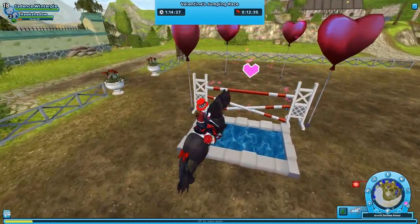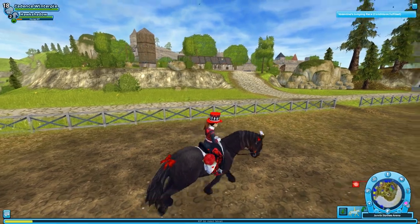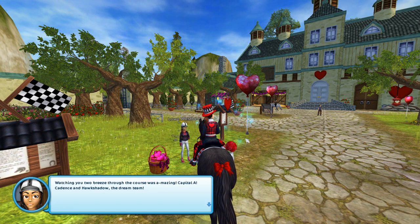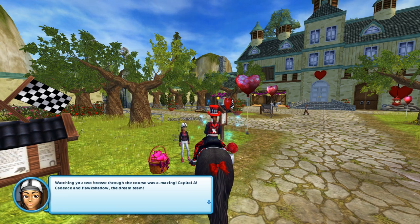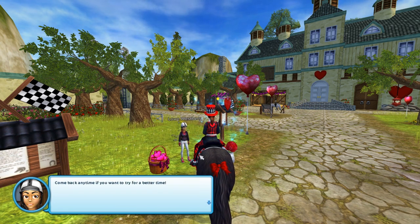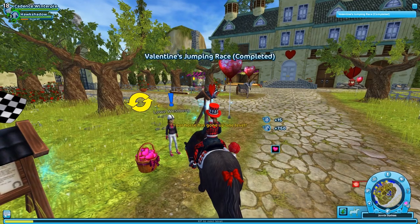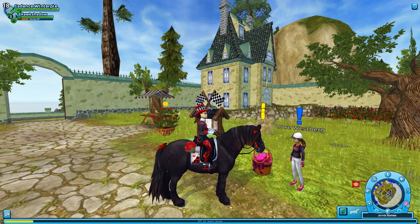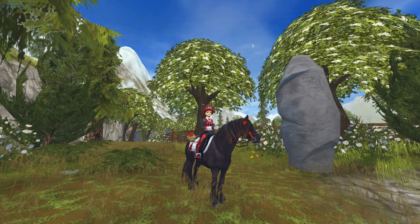We did it! Now we're going this way over the water — of course that was going to happen! Holy smokes, watching YouTube breeze through the course was amazing. 'Low cadence and Hawk Shadow, the dream team — come back anytime if you want to try for a better time, enjoy the Valentine celebrations!' Hawk Shadow leveled up — and this race gives like 750 XP, that's amazing! Thanks for checking out some of the new content with me, I have some druid training to do and I'll catch you guys next time, bye!